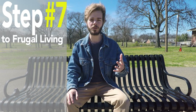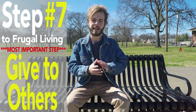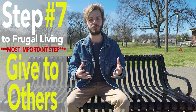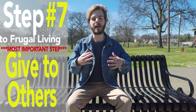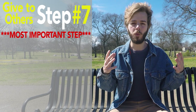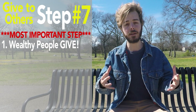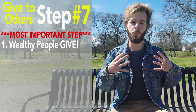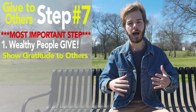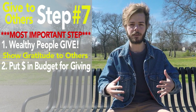Step number seven towards living frugally and achieving financial independence is the most important step, which is giving back to others. Instead of spending our hard-earned money on things we don't really need, frugality allows us to show gratitude for our achievements by giving back to improve others' quality of life. It's no coincidence that some of the wealthiest people in the world are the ones who give the most. I want to challenge you to set a solid yet reasonable amount within your budget each month to generously give back to people in need.